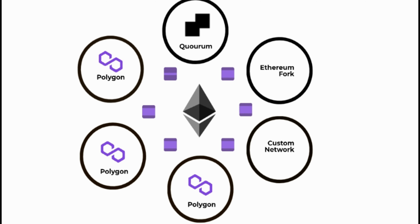Polygon offers a protocol and framework for building and connecting Ethereum-compatible blockchain networks, a growing set of modules for developing custom networks, an interoperability protocol for exchanging messages with Ethereum and other blockchain networks, adapter modules for enabling interoperability for existing blockchain networks, one-click deployment of preset blockchain networks, and modular and optional security as a service.